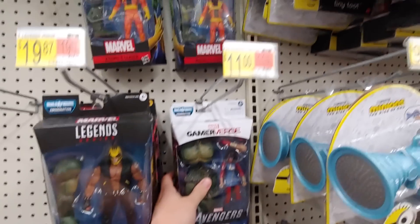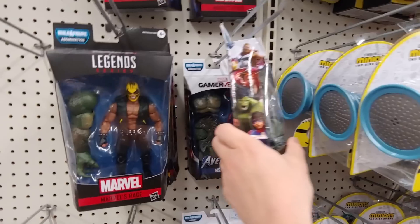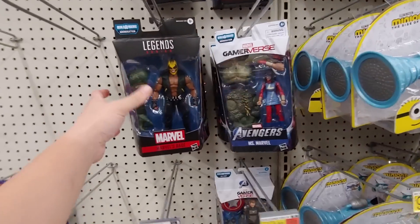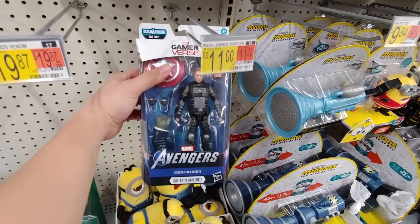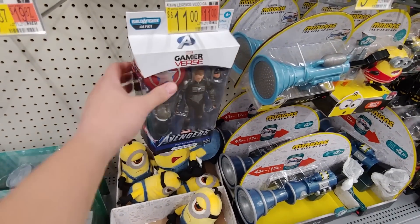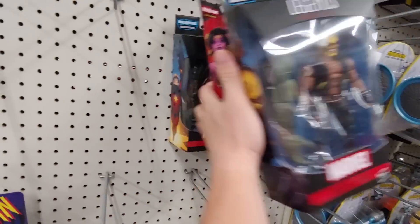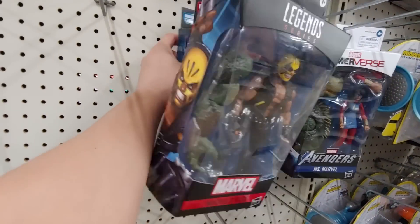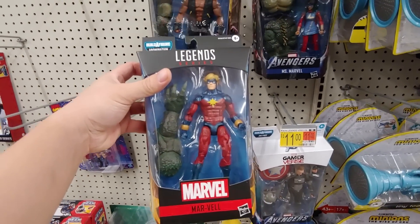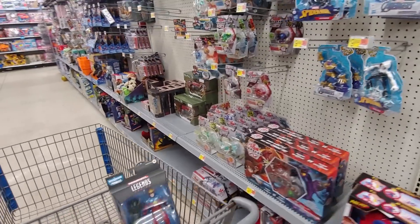That's with the Marvel Legends. Avengers Legends video game — oh snap, the Abomination wave! I think it's 11 bucks. I already have her. Oh, this is from the Joe Fix-It wave — wonder if he's 11 dollars. I do need Mar-Vell, so hopefully he's 11 bucks, that'd be sweet. I'll scan it with my phone — I don't think they have a scanner around here.